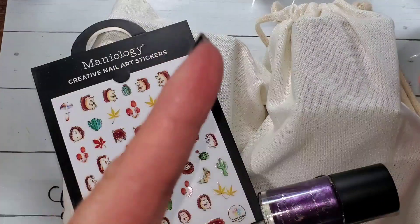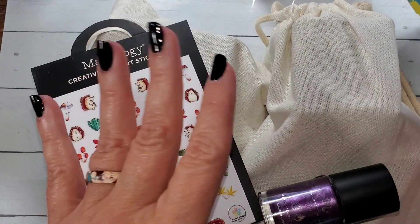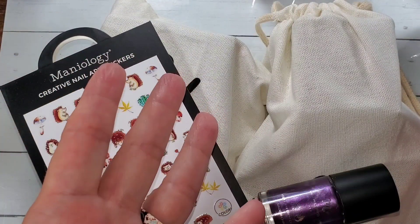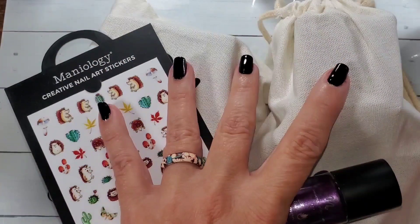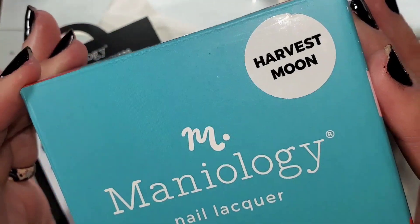They don't normally send me anything for free — they did send me the 13 Days of Halloween advent calendar, which I'm very appreciative of. But normally I just use my commission and buy extra so that I can give it away. These two items I'm not even going to open — I'm going to give both of these away. And I'm also going to be giving away this Harvest Moon.